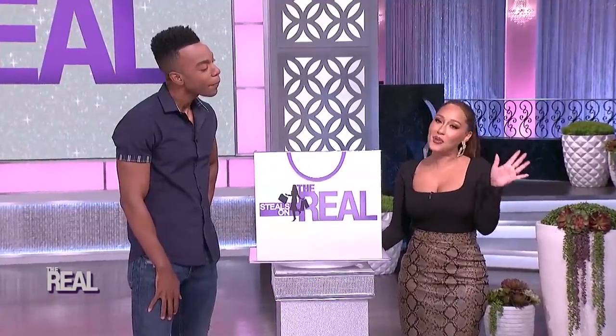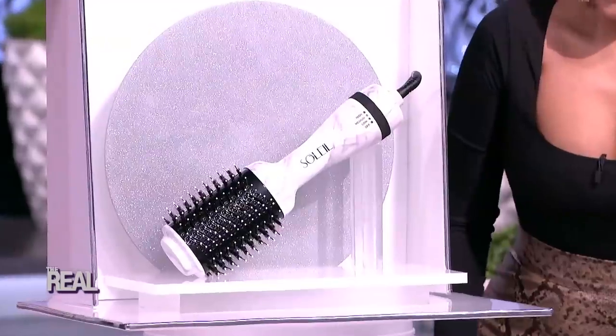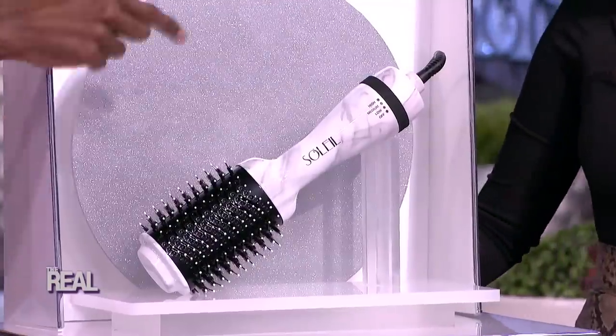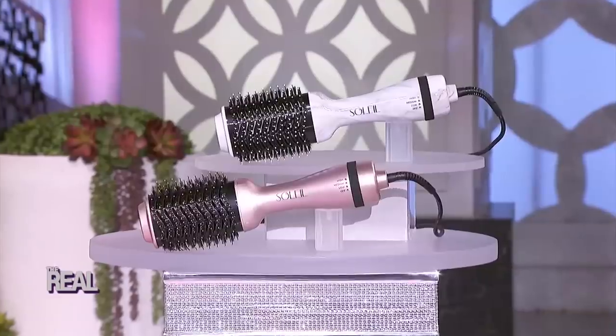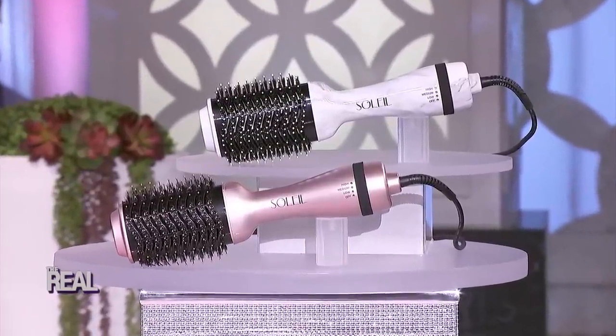Now, I've gotta be honest, I think we've saved the best for last, Emil. I can just feel it in my spirit. Show us what we've got in the bag. I am so excited to show you this. You are going to love this, Adrienne. It's the Soleil Professional Blowout Brush, and this bad boy gives you a salon-quality blowout with the touch of a button. The unique design combines the powerful airflow of a dryer with the smoothing and volumizing benefits of a round brush in just one tool.